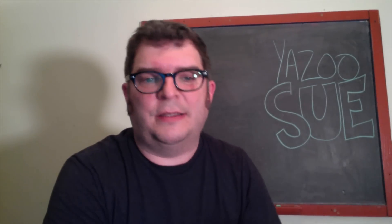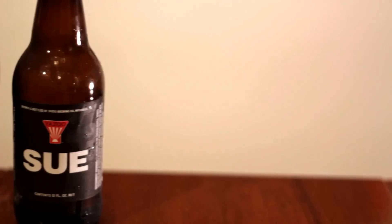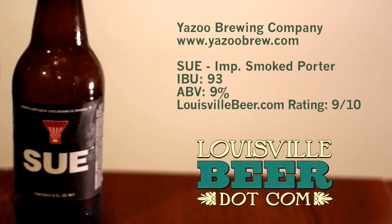Actually, that sounds a lot scarier than it is — it's kind of freaking delicious. Look out! I give this beer 9 out of 10. Great porter with just enough smoke. Thanks for watching.